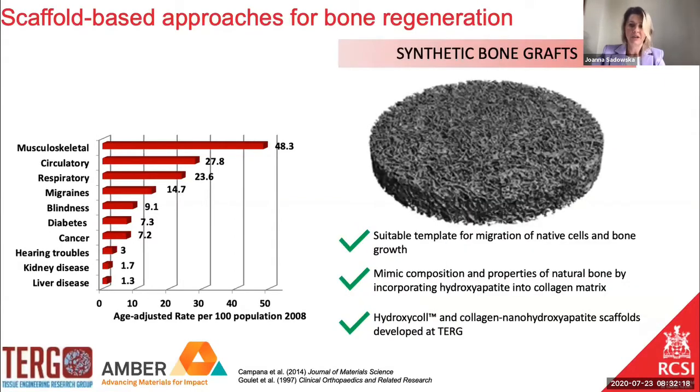That's why at RCSI we are looking for alternative solutions like synthetic bone grafts, which are supposed to serve as a template for the migration and infiltration of native cells. Those scaffolds mimic the natural composition of bone — similarly to bone they are composite materials composed of an organic phase, which is mainly collagen, and an inorganic phase which is hydroxyapatite. Both of those are the major components of bone, and some of those technologies have already been successfully translated into clinical applications, like the product Hydroxyacol.